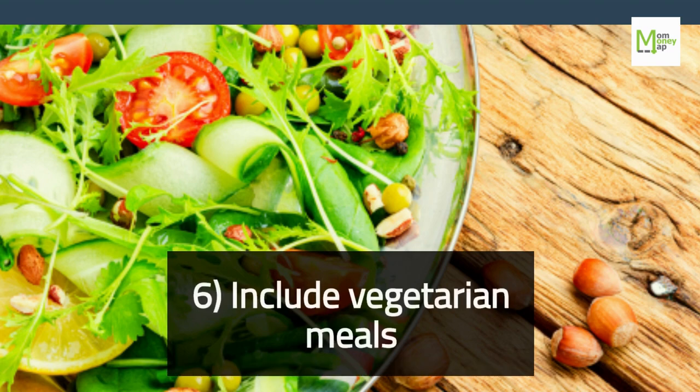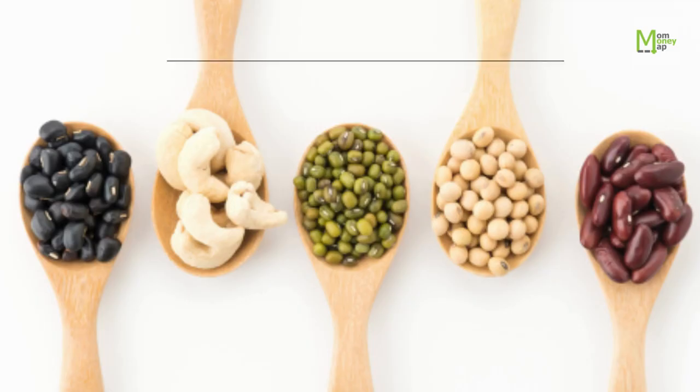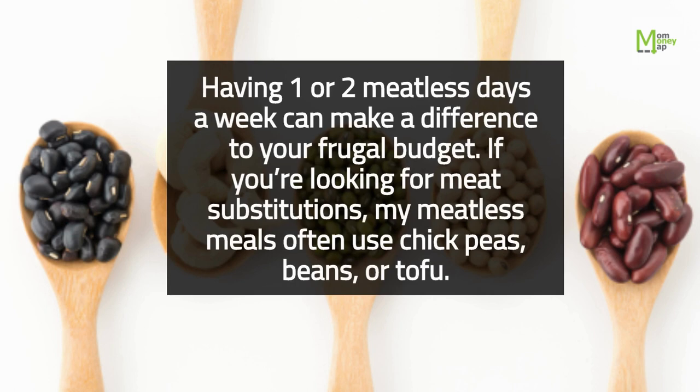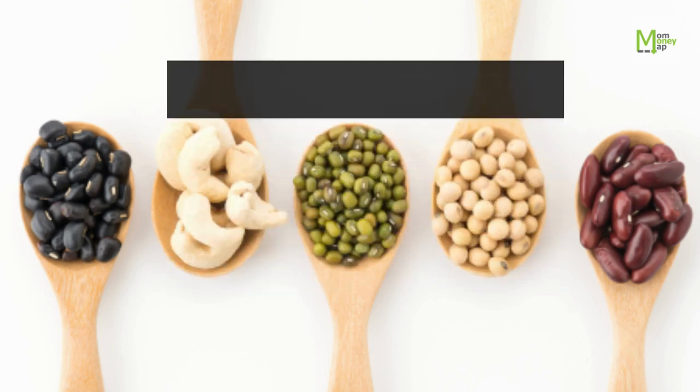Tip 6: Include Vegetarian Meals. Having one or two meatless days a week can make a difference to your frugal budget. If you're looking for meat substitutions, meatless meals often use chickpeas, beans, or tofu.